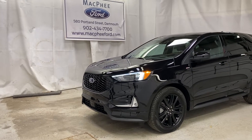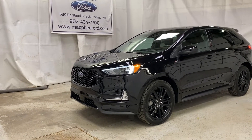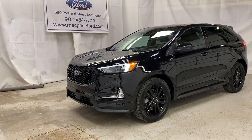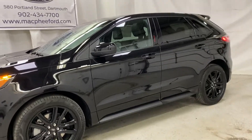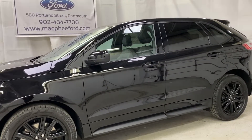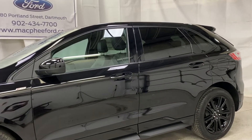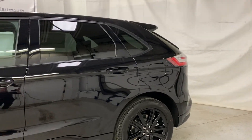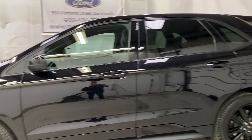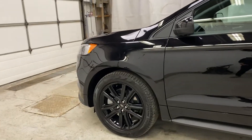Welcome back to McPhee Ford. Today we're taking a look at this brand new 2021 Ford Edge ST Line. The Edge ST Line is a brand new trim level introduced on the 2021 model year. It's essentially an Edge SEL with the appearance of an Edge ST, featuring the same 2-liter EcoBoost engine as the regular ST, but dressed up to give that nice visual aspect.